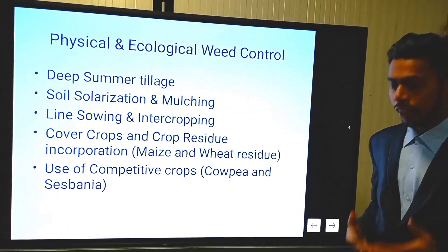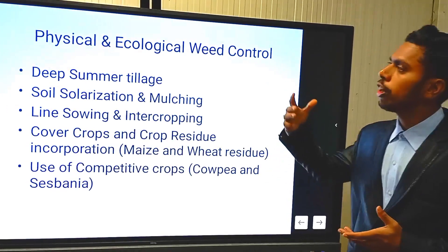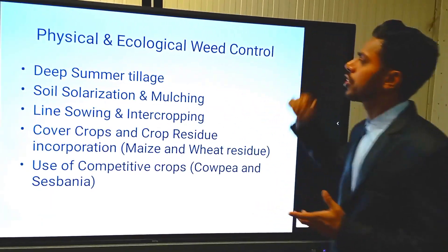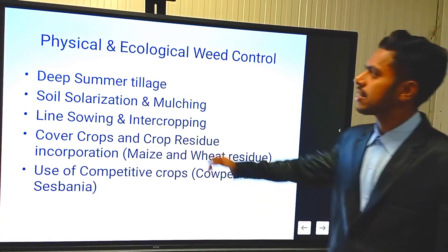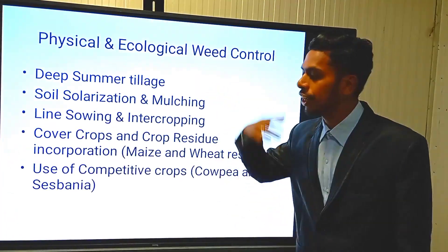If you grow crops organically, you will follow physical and cultural weed control methods. Physical means deep summer tillage operations for uprooting of the weeds from the soil.